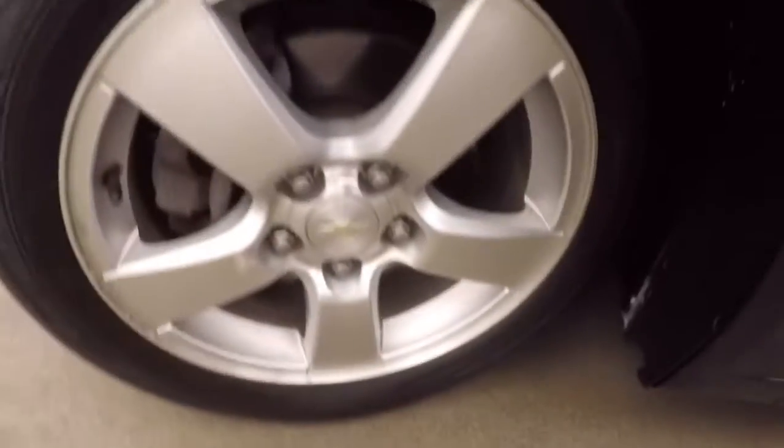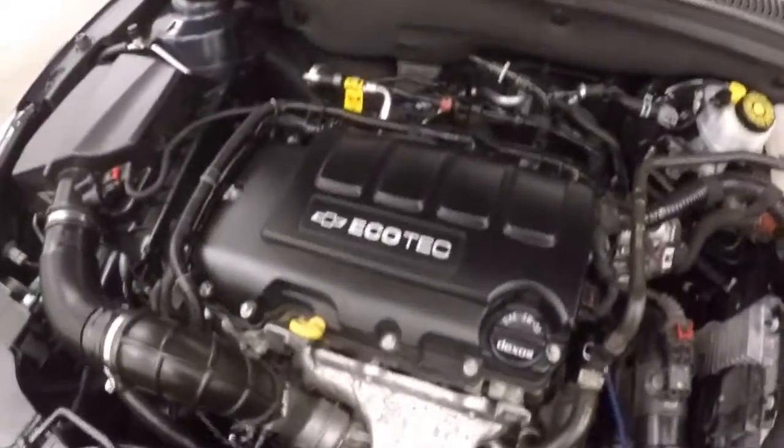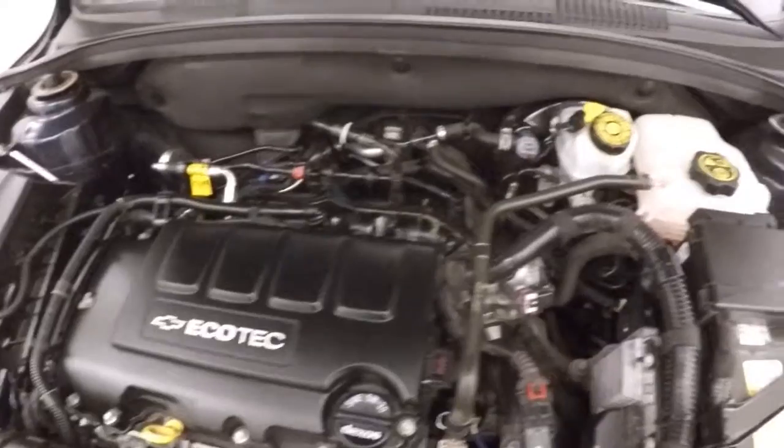This car has just over 30,000 miles. Nice alloy wheels, those are good tires. Under the hood it's a 1.4 liter turbo — gains with plenty of power and great gas mileage.